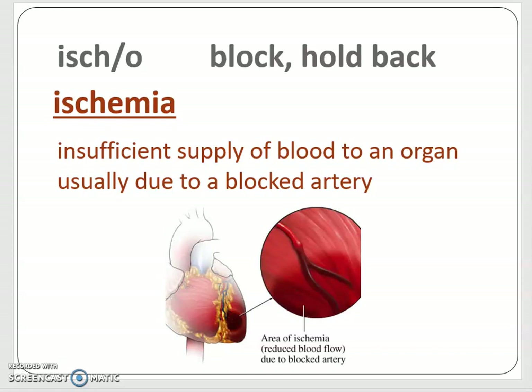Ischemia is based in the combining form ischo, which means to block or to hold back. Ischemia means you have an insufficient supply of blood to an organ, usually due to a blocked artery. If you look at the portion lifted from this heart image, you can see a little bulge in the artery — there's an occlusion, which is another word for a blockage. Behind it, arterial blood is trying to get to its destination but is blocked right before the bifurcation. The area after that is filled with deoxygenated venous blood that can't go anywhere because the flow has been stopped.